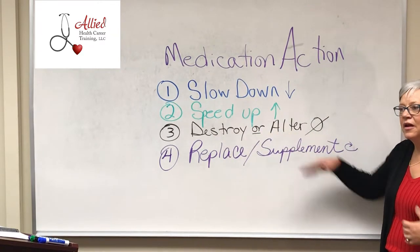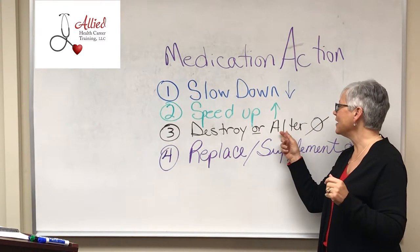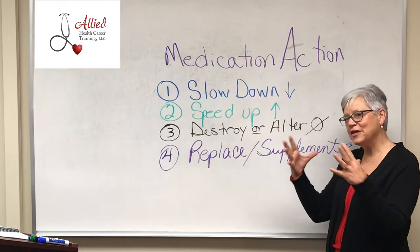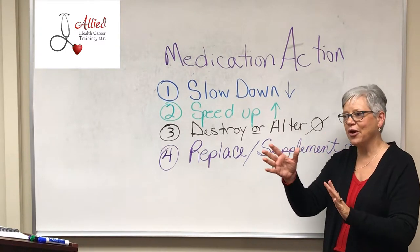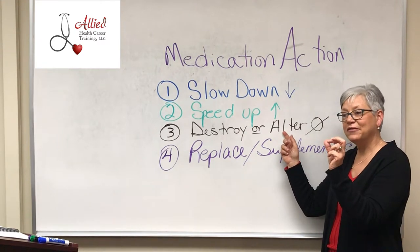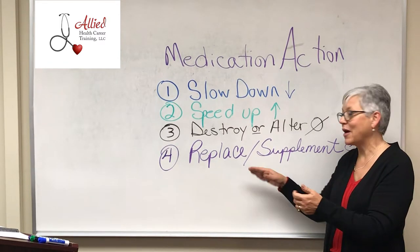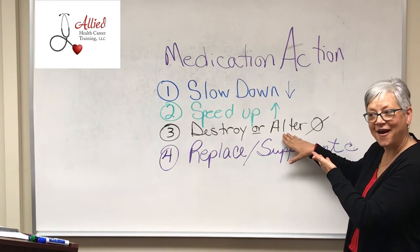Now, alter — drugs that alter the way a body system works. When I think of this, one of the things that jumps out at me is birth control, like the pill. It's altering the body system — it gives a balance of hormones so that the body thinks it's already pregnant and does not release an egg. So it's altering that body system. Now, if you give just a small amount of estrogen and progesterone, you're replacing and supplementing — like for someone who had a hysterectomy with ovaries removed at too young an age. But giving it in the amount where it becomes birth control, now you're altering your body system.